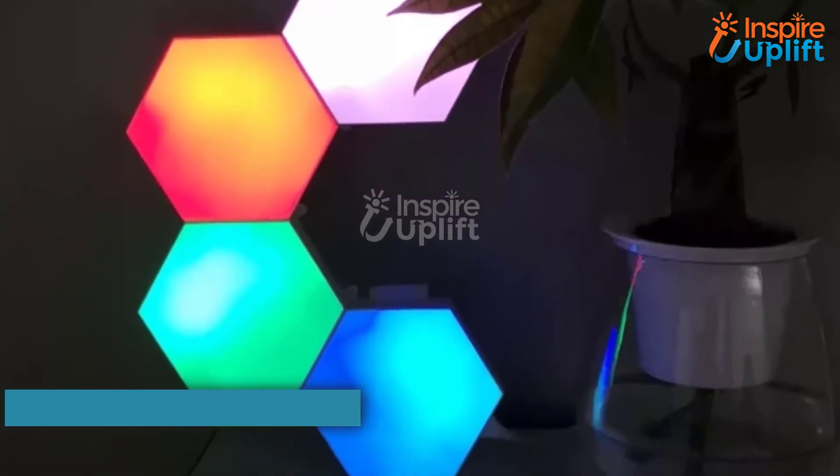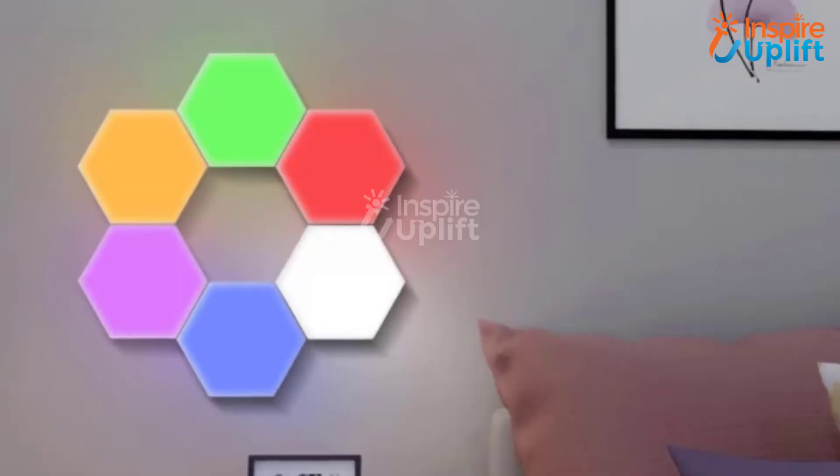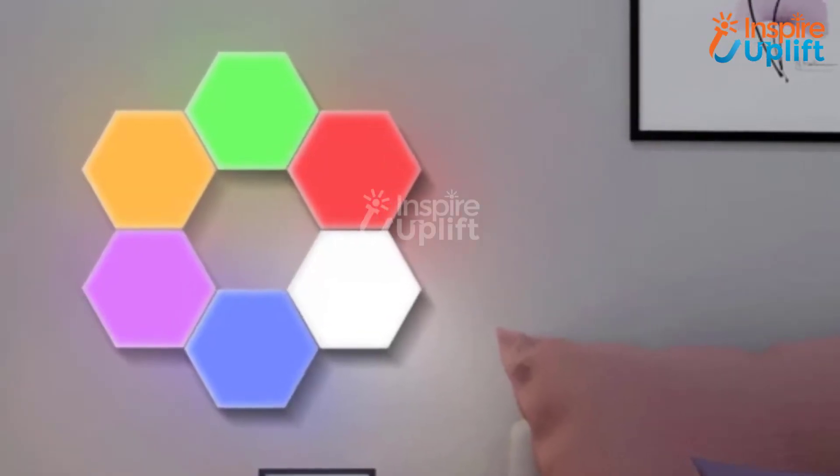At number 4 we have touch sensitive lights. The hexagon color-changing lights can change the dull ambience of your room. It will provide the dim light needed for a peaceful sleep.